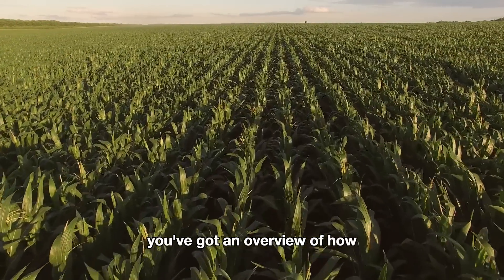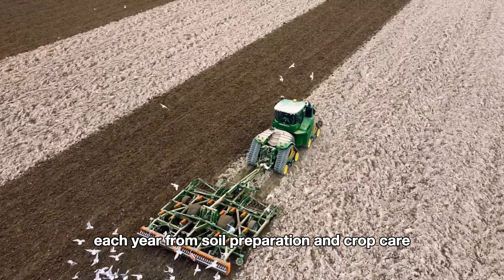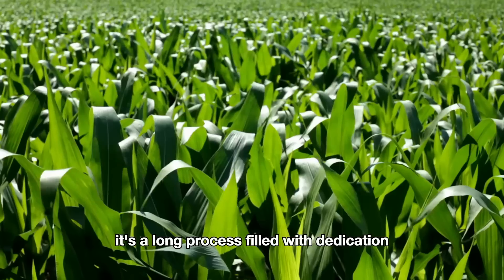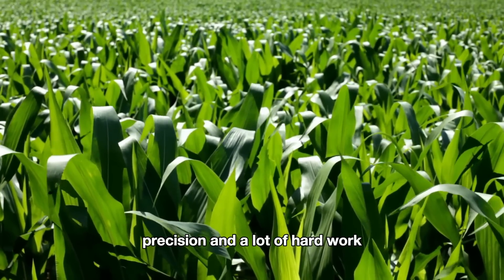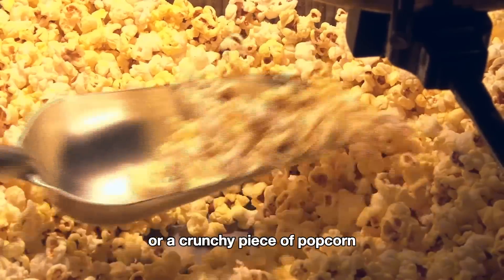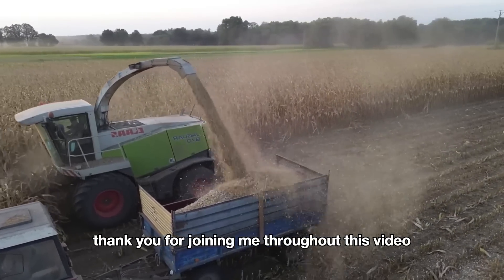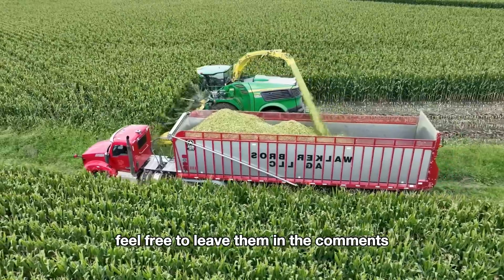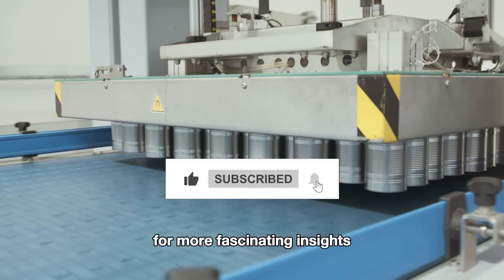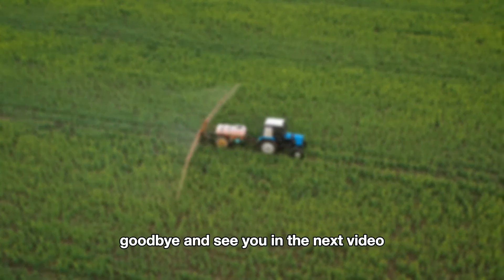So now you've got an overview of how American farmers harvest millions of tons of corn each year — from soil preparation and crop care to using modern machinery to harvest and transport corn to processing plants. It's a long process filled with dedication, precision, and a lot of hard work. So the next time you enjoy a delicious roasted corn cob or a crunchy piece of popcorn, remember all the effort that went into bringing those kernels to you. Thank you for joining me. Don't forget to like and subscribe to the channel for more fascinating insights into the world of agriculture. Goodbye and see you in the next video.